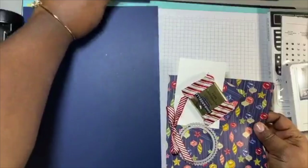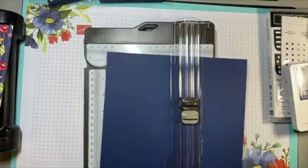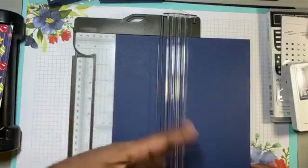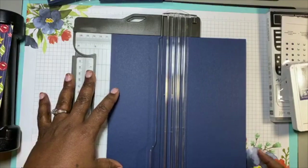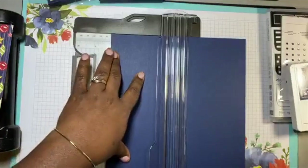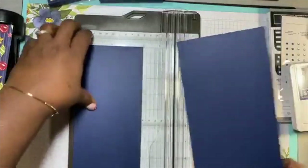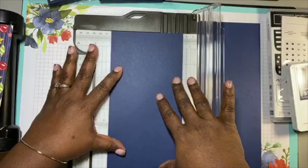We're going to do the base first. I'm bringing in my trimmer. We're starting with an 8.5 by 11 sheet of Knight of Navy cardstock. We're going to cut it down to 4 by 11. Here's the thing — you can get two of these out of just one piece of cardstock, so that's great.